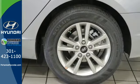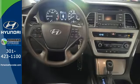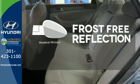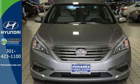It is also equipped with LED daytime running lights, stability and traction control, and multiple airbags. Say goodbye to the frost and never leave your car with the heated mirrors. Hurry in today and take this sophisticated 2015 Sonata for a test drive.